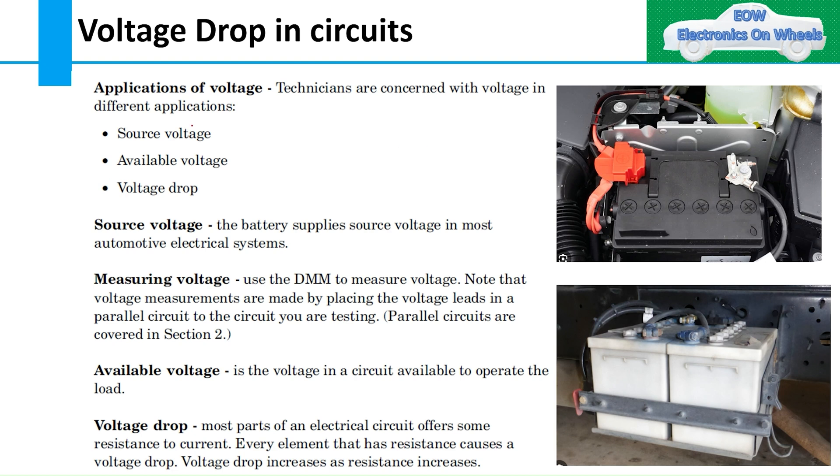There are three types of voltage. The first is source voltage, the second is available voltage, and the third is voltage drop — how much voltage drop occurs during a particular circuit or across two terminals.